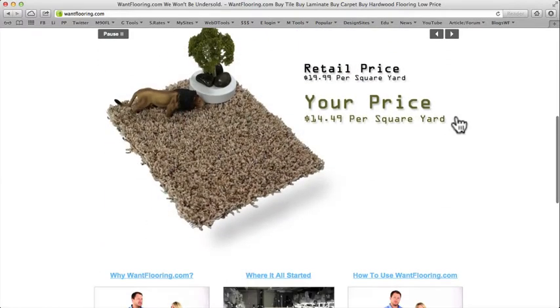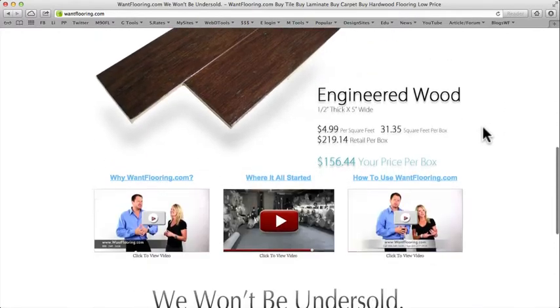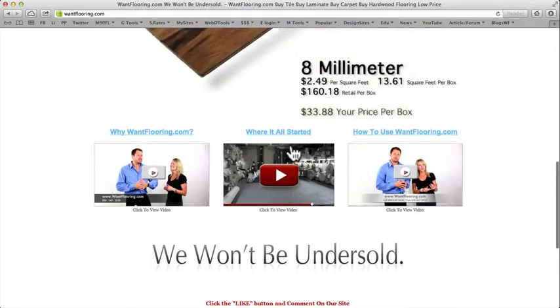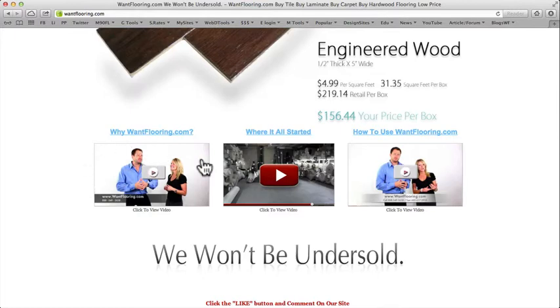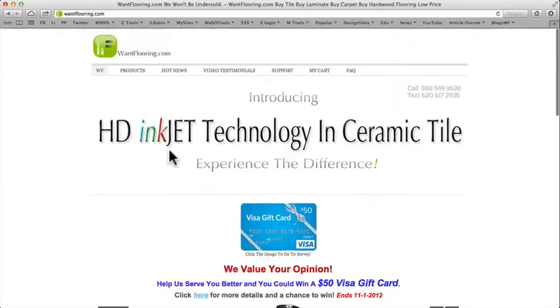On the front page you can see some of our more popular products, and this will change all the time. Down here we've got a video about where we are, what we do, and what's going on inside our warehouse and how we get products to you. There's also a how-to-use video, why you'd want to go with Want Flooring, and you can comment on our website as well.